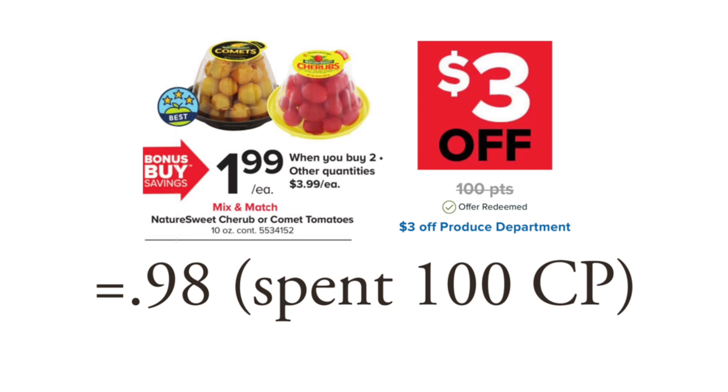A lot of us have gardens — mine is doing terrible this year — but if you have a really good garden, a lot of people this time of year are just popping cherry tomatoes off their vines like they can't even get rid of them. So this is kind of a deal to do only if it's something you like.